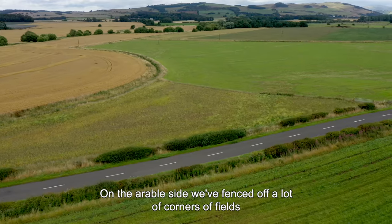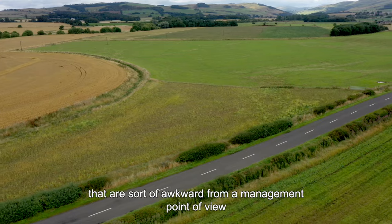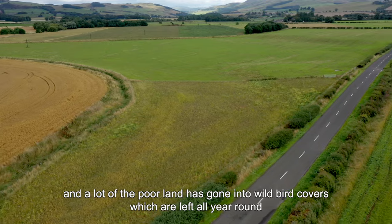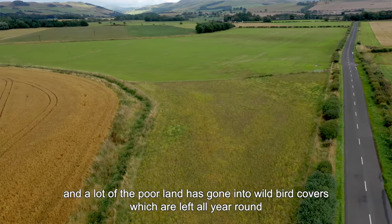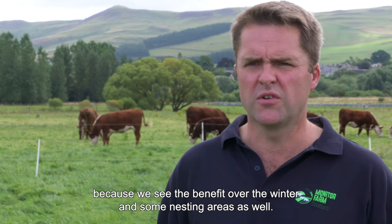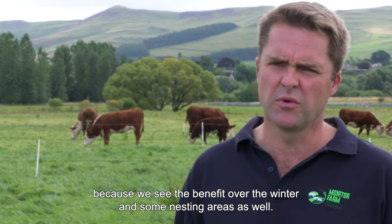On the arable side we've fenced off a lot of corners of fields that are awkward from a management point of view, and a lot of the poorer land has gone into wild bird covers which are left all year round. We feel rewarded from doing this because we see the benefit over the winter and in some nesting areas as well.